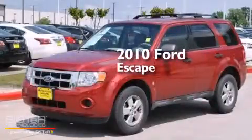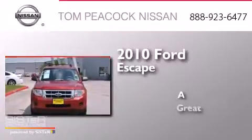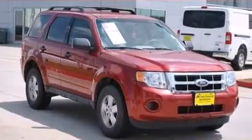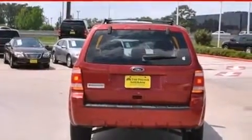This is a 2010 Ford Escape. Its top features include a speed-sensitive volume control system and traction control and stability control systems.